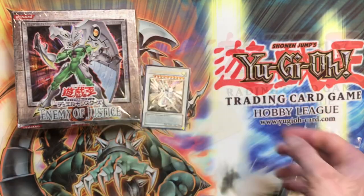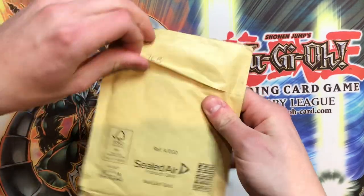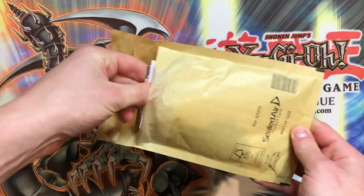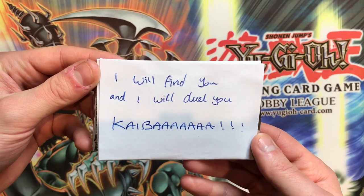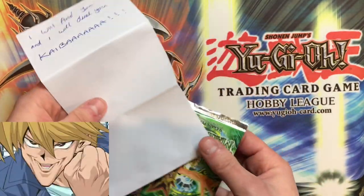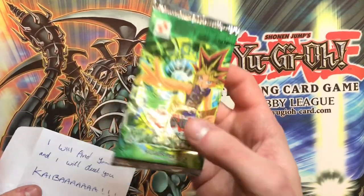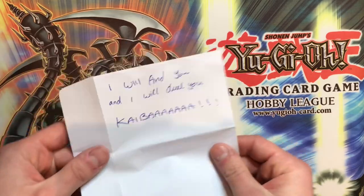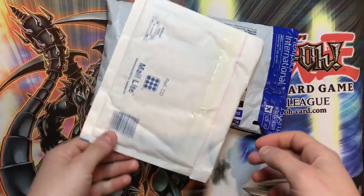Moving on to the next piece of mail. I think I know exactly what this is. There's a message — 'I will find you and I will duel you, Kaiba!' Very funny story — this is my sponsor purchasing a pack from Simply YuGiOh. He's purchased a first edition pack of Magic Ruler, perhaps for grading, as he does like his packs to be graded. Thank you Simply YuGiOh — that was a very hilarious message.